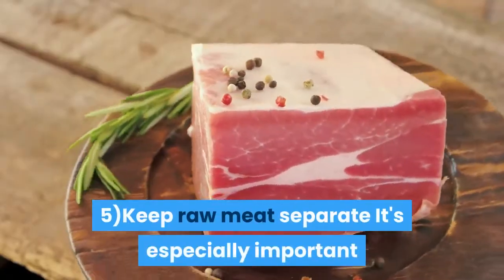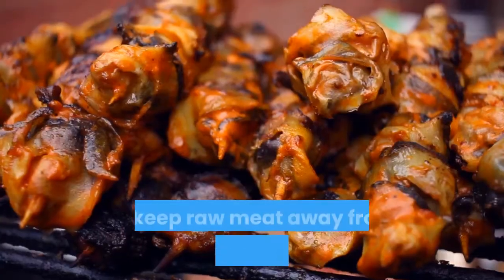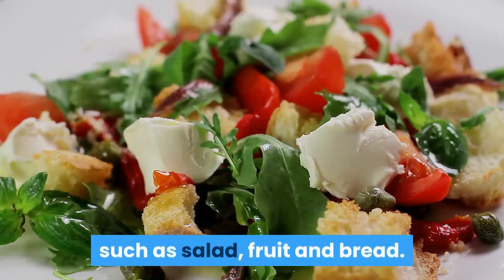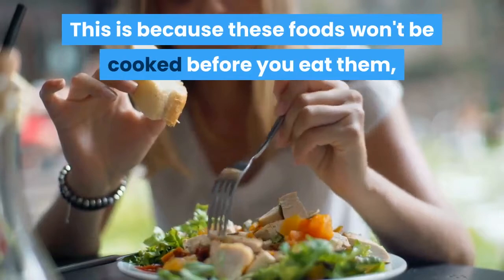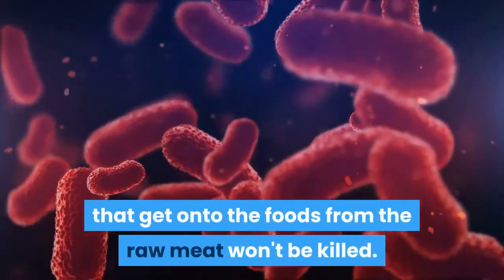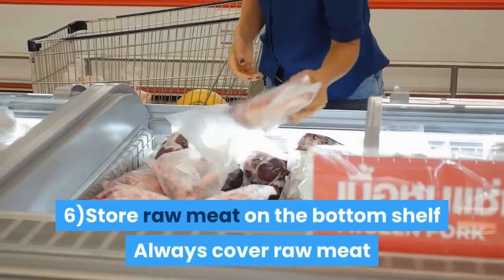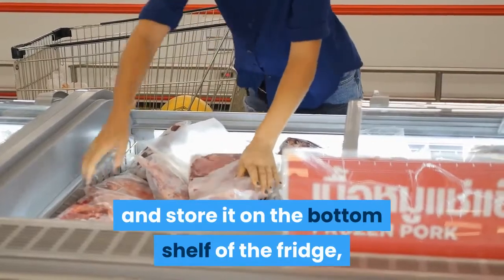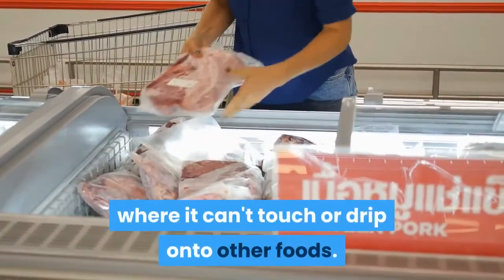5. Keep raw meat separate — it's especially important to keep raw meat away from ready-to-eat foods such as salad, fruit and bread. These foods won't be cooked before you eat them, so any bacteria from raw meat won't be killed. 6. Always cover raw meat and store it on the bottom shelf of the fridge, where it can't touch or drip onto other foods.